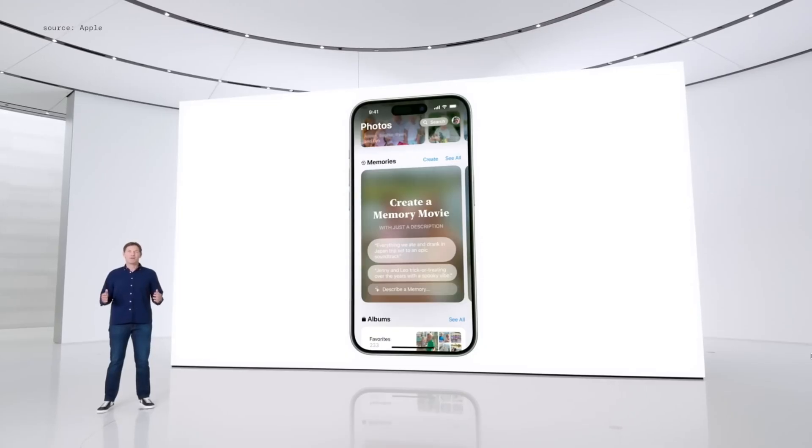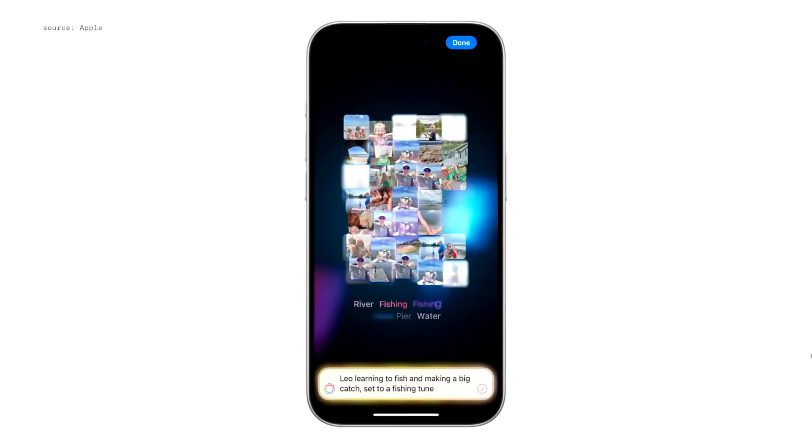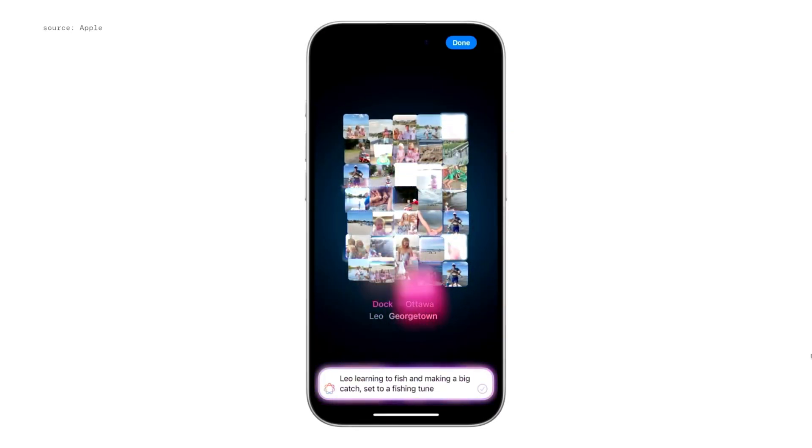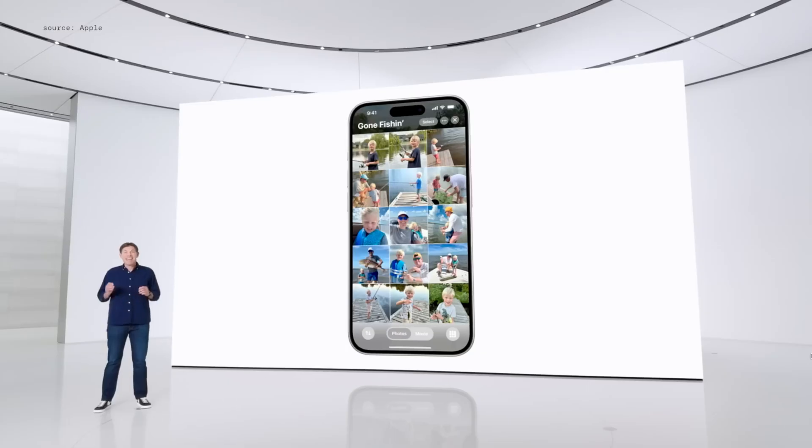Another really big feature within the Photos app is the ability to create memories. You'll be able to type a prompt into the Photos app, Apple Intelligence will read that prompt, go through your photos and videos, and pinpoint exact moments to pull them into a customized video with different themes, music options — really anything you want to employ within that, it's going to be able to do.